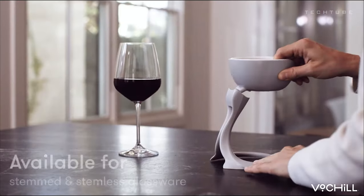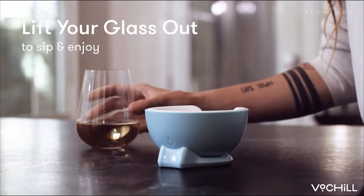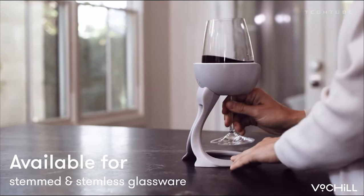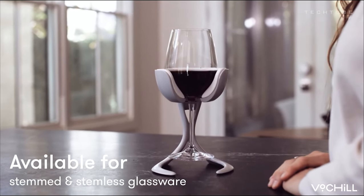This little wonder is not only portable, but also packs a punch with its separable, refreezable chill cradle. It's like having your own personal sommelier, keeping your wine at that ideal temperature without a hitch. Red, white, rosé, or sparkling — no discrimination here.